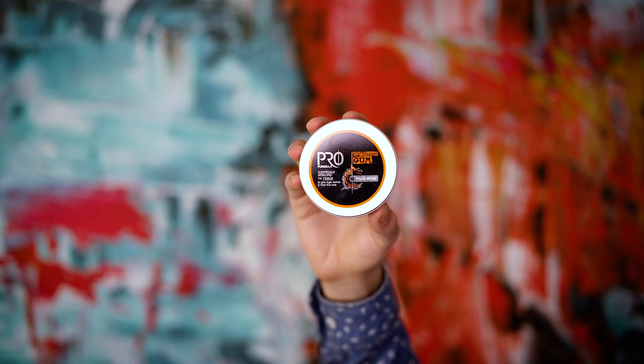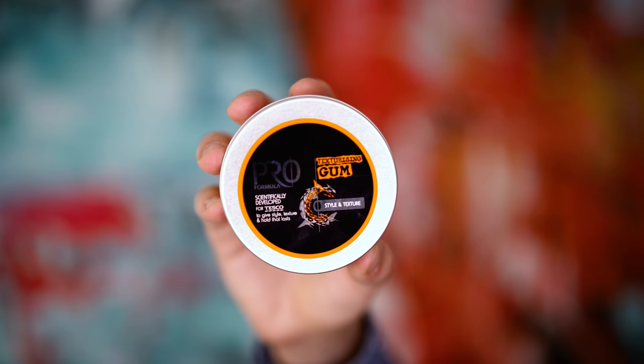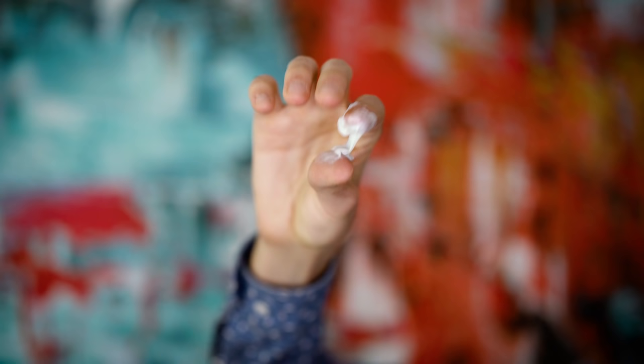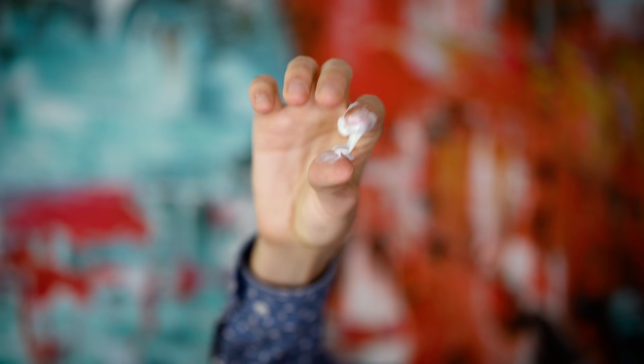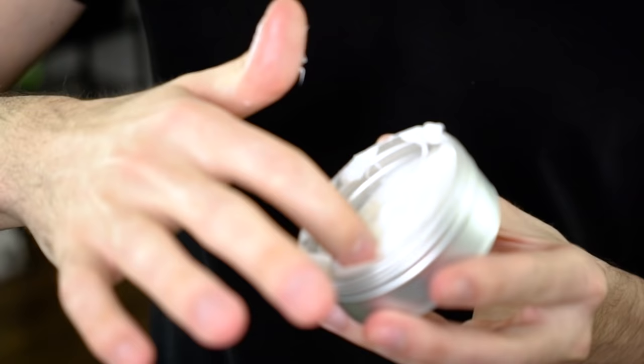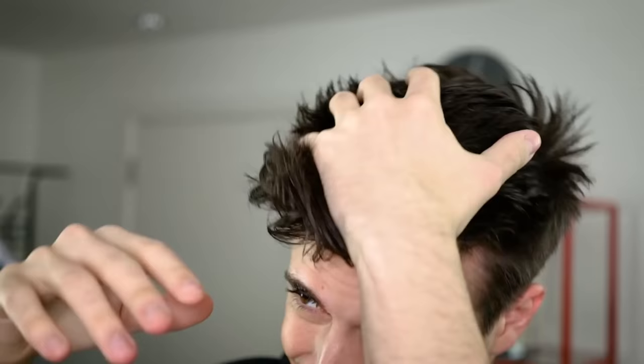Next up we're going in with the scientifically developed formula by Tesco as well. This is texturizing gum — scientifically developed for Tesco to give style, texture, and hold that lasts. It basically looks like chewed up and spat out gum mixed with some water. It's like it's trying to be a fiber but it's trying too hard. It doesn't feel that spectacular. On the scale of one to ten for budget products, I give this a four and a half.